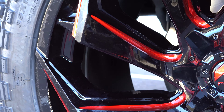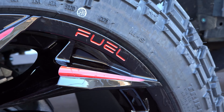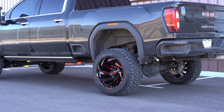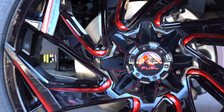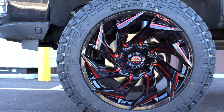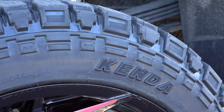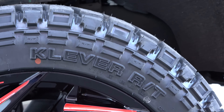These wheels are the Fuel Reaction in a 22 by 12, black with a red tint coat. This has become very popular in the industry in 2020 and 2021. They basically make them like a black and milled wheel where they spray the paint on, then mill out all the lettering, but afterwards they spray a small tint coat on there that doesn't quite change the full color of the wheel — it still shows some of the milling through the paint.